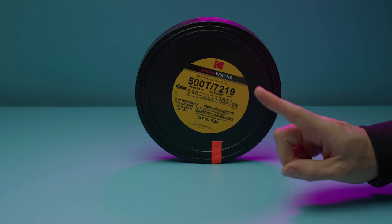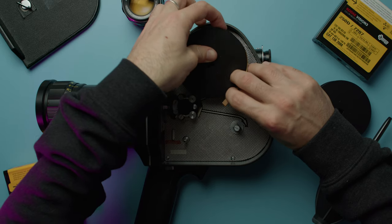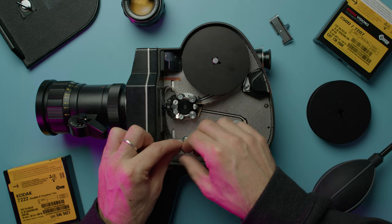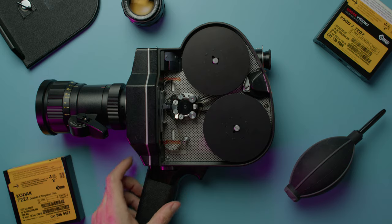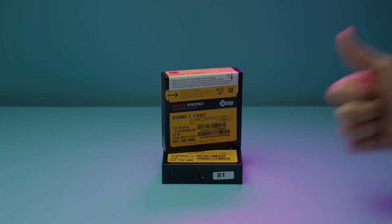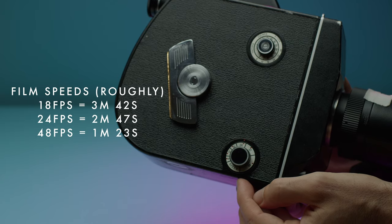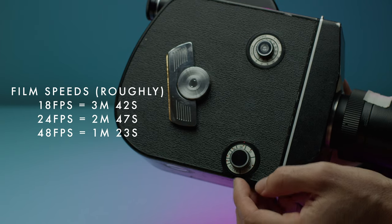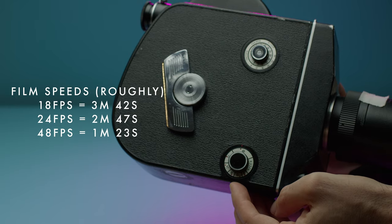The K3 takes 100-foot spools of film, not 400 feet. So when you're buying film from Kodak, you're buying these 100-foot rolls. The daylight rolls load into the top, go through a ribbon, through the gate, and get taken up onto the take-up spool. It is a consideration when budgeting. If you're shooting at 24 frames per second, you get roughly two and a half minutes from a 100-foot roll. If you're over-cranking or under-cranking — say at 48 frames per second — it'll go twice as fast, and it scales from there.